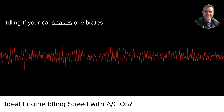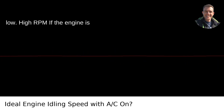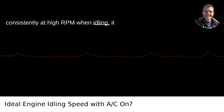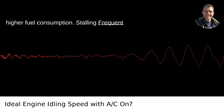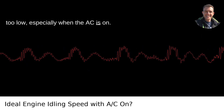Signs of incorrect idling speed: Rough idling — if your car shakes or vibrates excessively at idle, the RPM might be too low. High RPM — if the engine is consistently at high RPM when idling, it could lead to increased wear and tear and higher fuel consumption. Stalling — frequent stalling suggests that the idling speed is too low, especially when the AC is on.